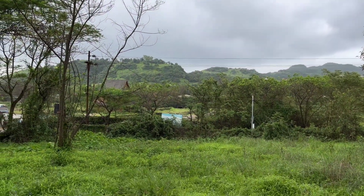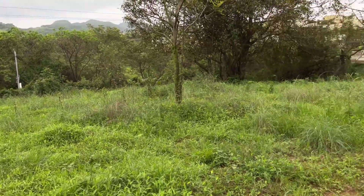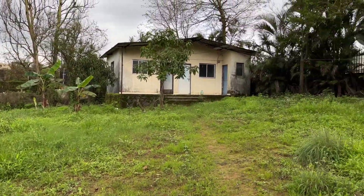This property is Vastu compliant — it's been checked by a proper Vastu consultant who has given a 100% guarantee on this property.